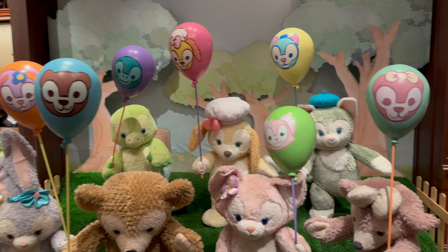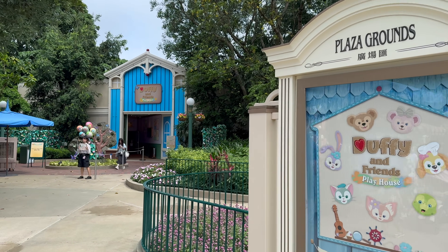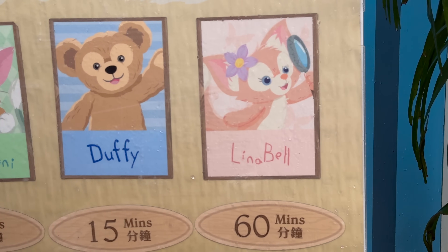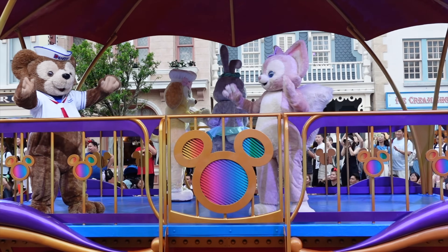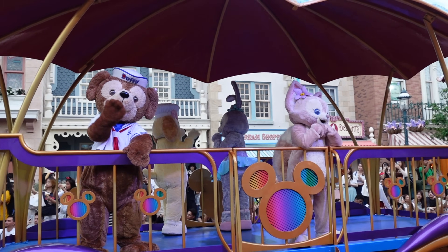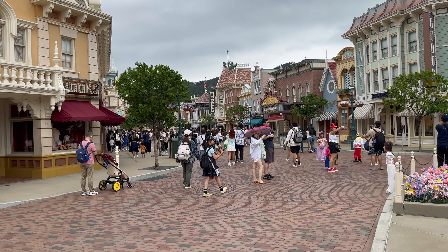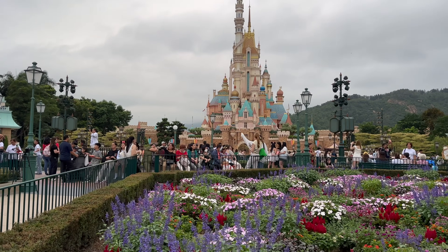Popular characters include Duffy and Friends. Duffy is meant to be Mickey's teddy bear with a group of friends, and so much of Hong Kong Disneyland's merchandise is based around them. You can meet all the Duffy and Friends characters there. Lina Bell — currently the most popular — had wait times consistently above one hour, so I didn't meet her. Mickey's character meet area at the top of Main Street in a little gazebo can also get over an hour wait because it's one of the first things people see when entering the park.